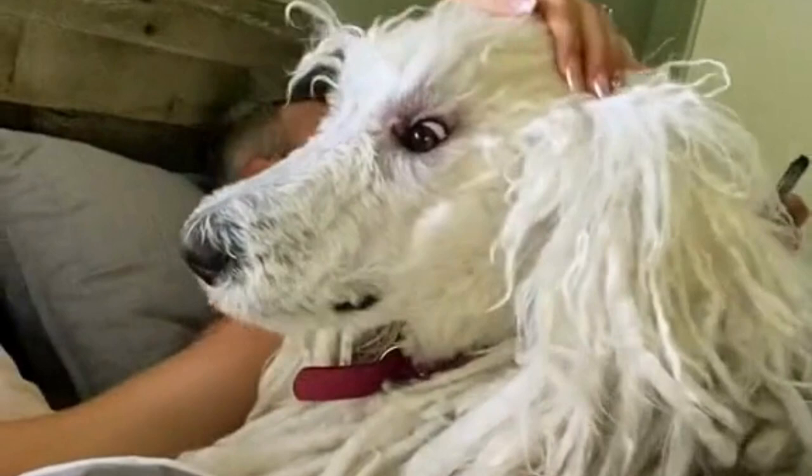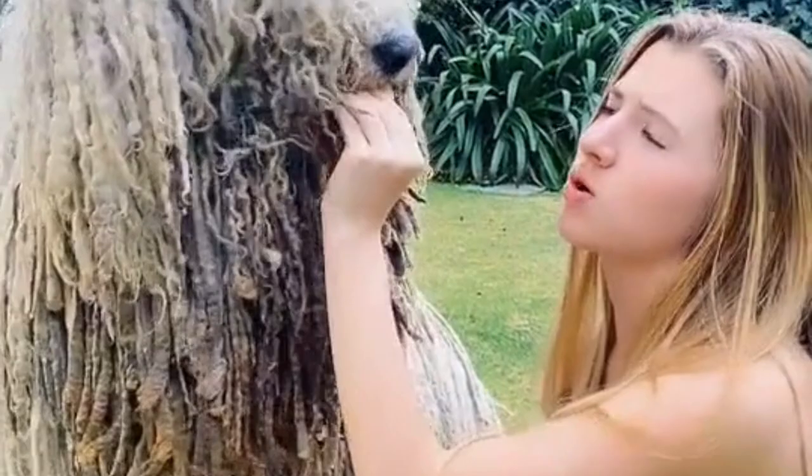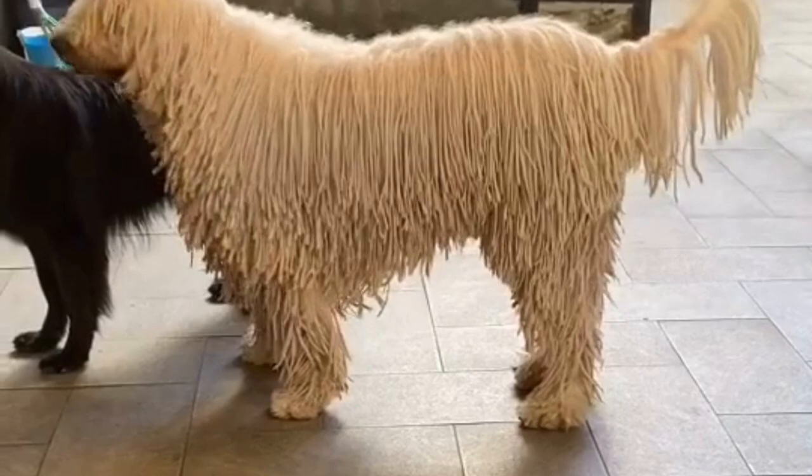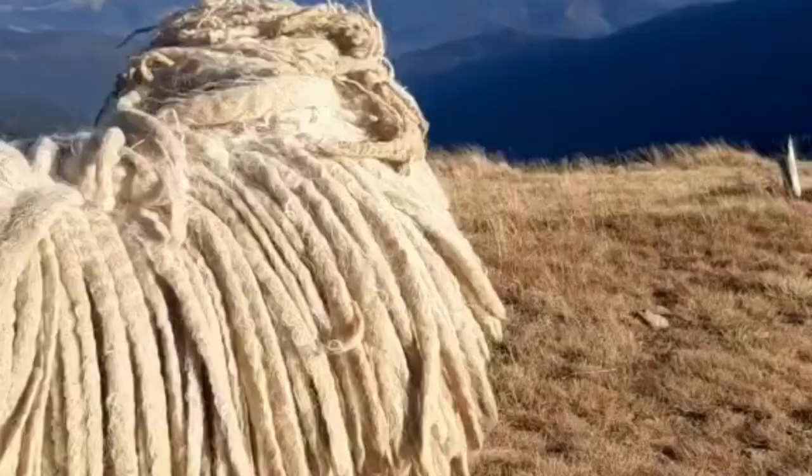Grooming is essential to owning a Commodore, and owners should acclimate their puppies to people touching their ears, mouth, and paws by touching and examining them frequently. Coupling grooming with plenty of rewards and treats will make future maintenance an enjoyable experience. Owners should also take the time to introduce their Commodore to many different people, sights, smells, and experiences to help them thrive.